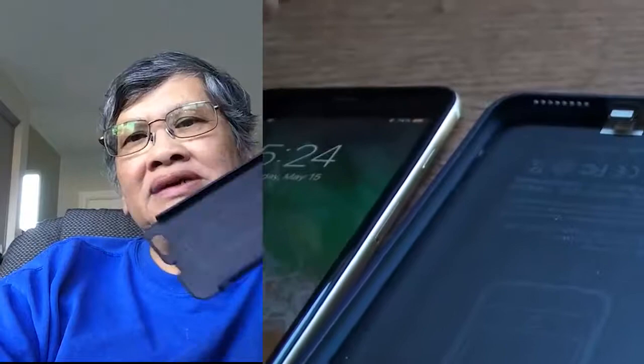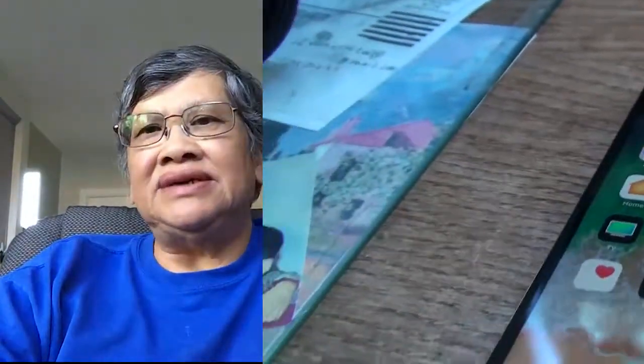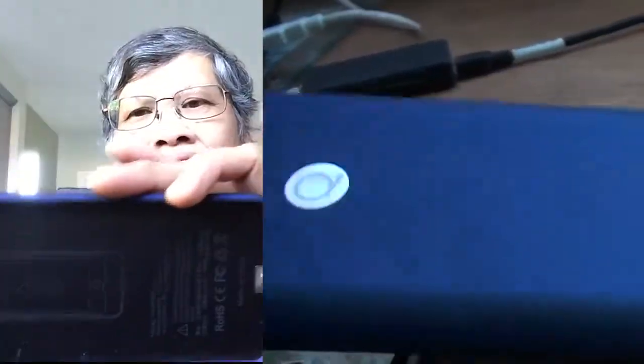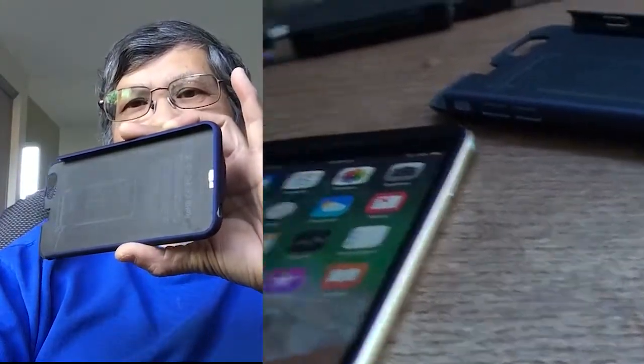I gave this one to my son, and he complained that his phone keeps freezing. Then I took it back and played around with it. I did a factory reset a couple of times, but the freezing kept happening all the time.